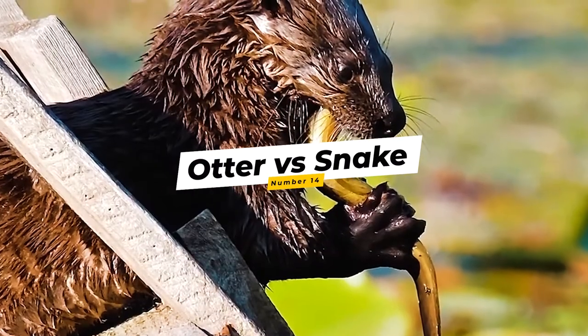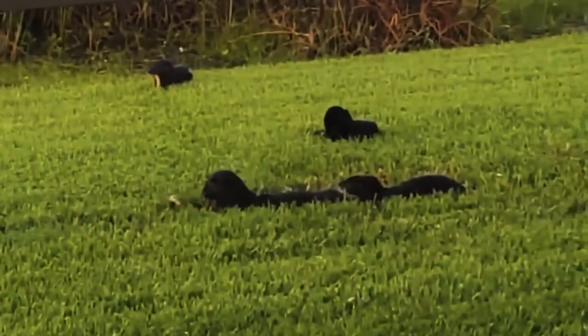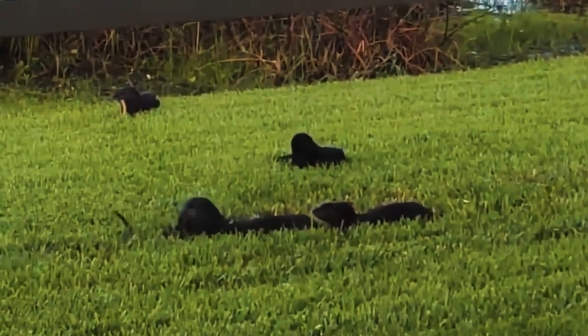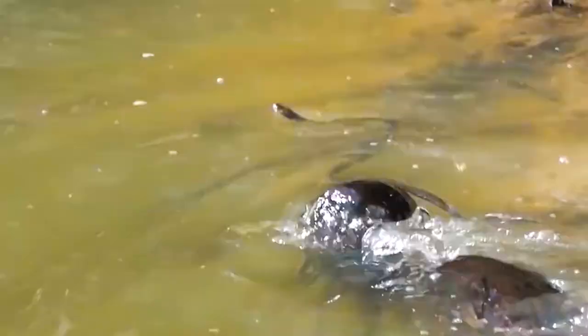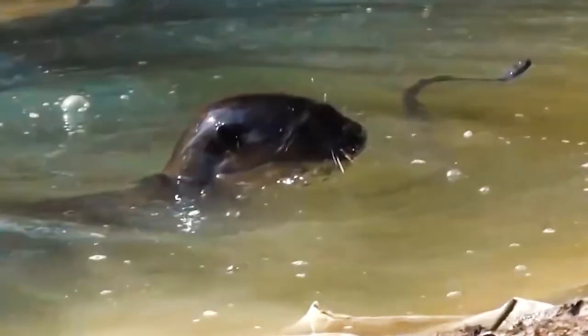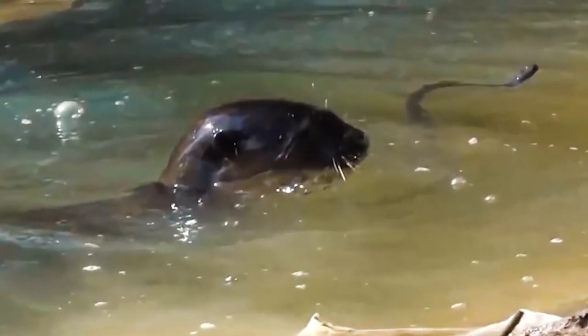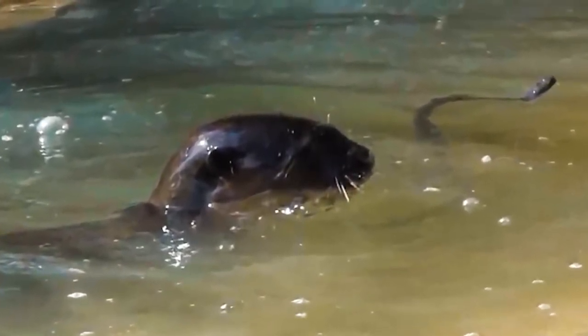Number 14: Otter vs. Snake. These otters seem to be having fun with the snake. The snake slips from the otter's grasp, but the otter snatches it up again in seconds. This looks more like an activity in the park than a fight. Our next clip shows a lone otter playing with a dog-faced snake in a mangrove swamp. It is fascinating to watch the otter attempt to capture the snake in a cat-and-mouse game, but the otter does not bite the snake to kill it right away.